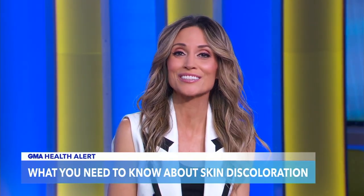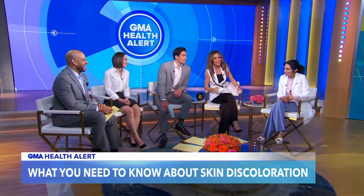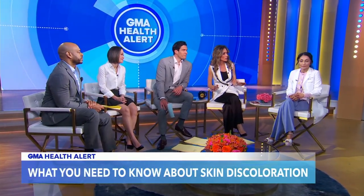We're back now with a common skin care issue many people face: blotchy, uneven skin tone. Board-certified dermatologist Dr. Rita Linkner is here to break everything down that we need to know. This is a common thing a lot of people deal with — what causes skin discoloration?